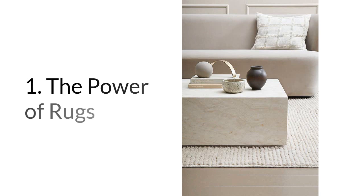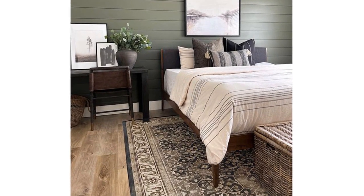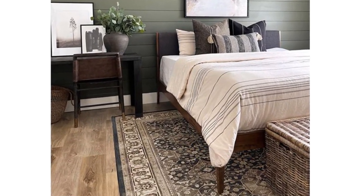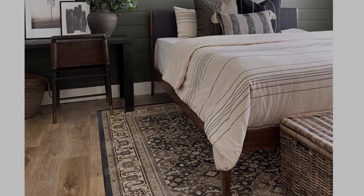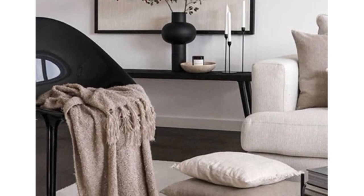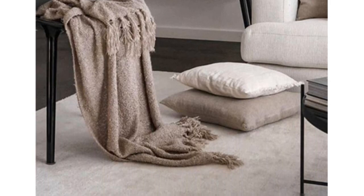Number one: the power of rugs. A well-chosen rug can work wonders for your decor. It adds warmth, texture, and a touch of personality to any room. Whether you prefer a vibrant pattern or a subtle design, a rug can instantly transform the look and feel of your space. If you are not sure how to incorporate a rug, please watch my video in the description.